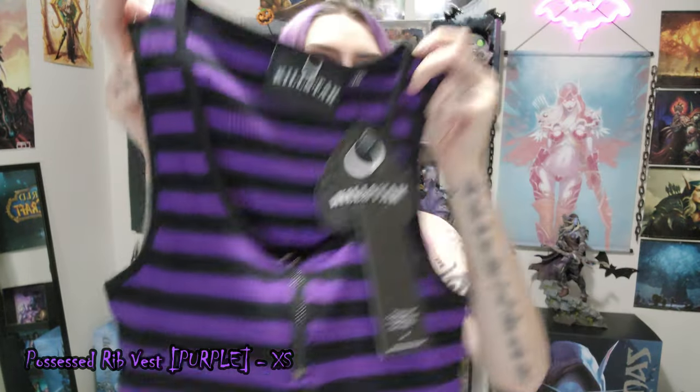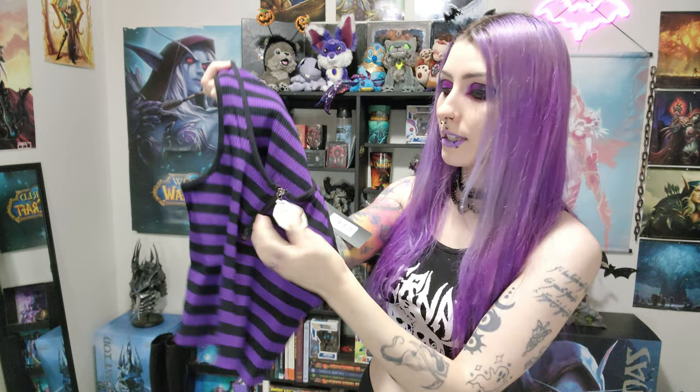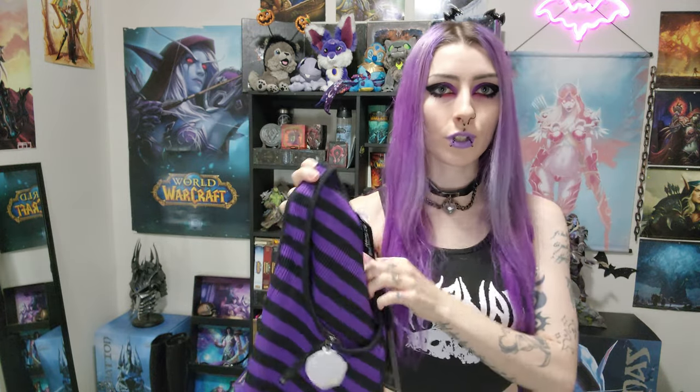This is item number two and I'm really stoked about it because of the colors. It's just a striped tank top crop top with a zipper, and the zipper also has a little pentagram on it. It's a simple purple and black striped crop top and I really really like it. The colors are perfect — it is my favorite. You can unzip the top if you want, but I'd probably just wear it normally. I think it's really cute and I will definitely wear this a ton. Super comfortable and it's just really nice material.